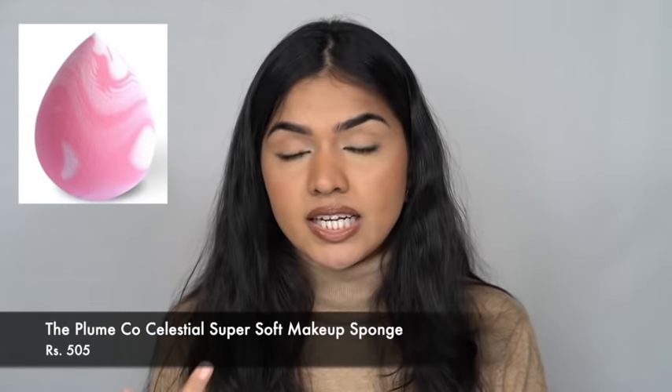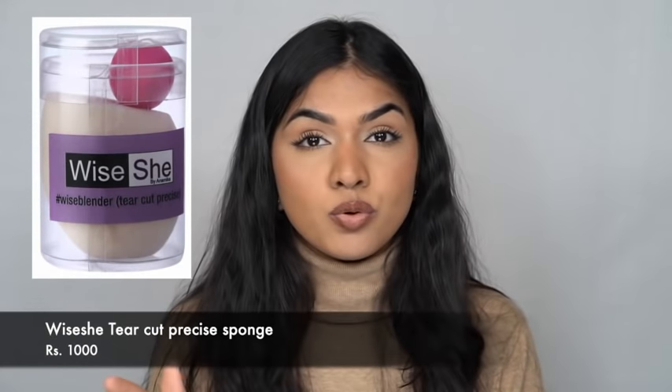Let's talk about sponges, because they're such a necessary part of everyday routine. The entire year I've been using two brands: Plumco, which I really like, and Why She, which I started off with — one of the beautiful sponges. There's a big difference between them: the Why She sponge absorbs a lot of product, which helps beginners avoid a cakey look. The Plumco sponge doesn't absorb as much product and gives a very full coverage finish.